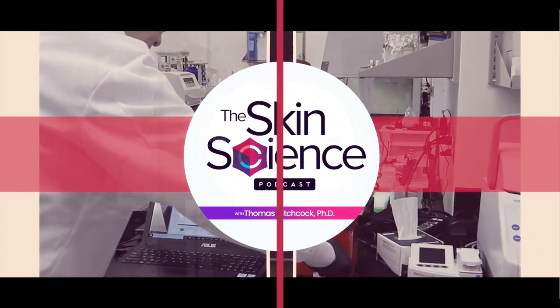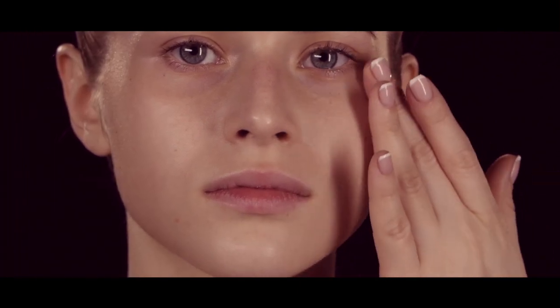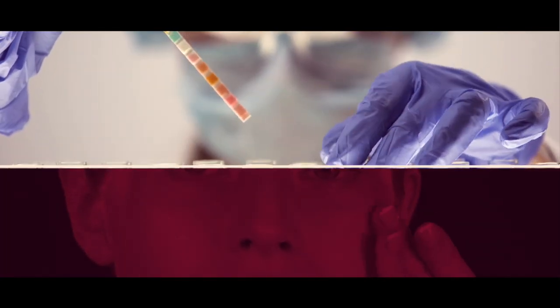This is the Skin Science Podcast. I'm Dr. Thomas Hitchcock, and here we'll investigate everything skin science and dissect it from a scientific perspective, analyze it from a medical perspective, critique it from a consumer perspective, and give insight from an industry perspective.